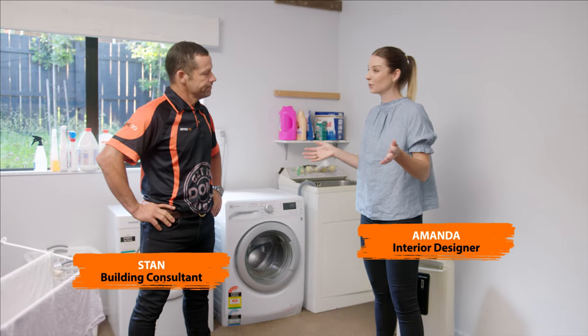So Stan, here we are in our laundry and these places get a fair bit of wear and tear. That doesn't mean we need to compromise on the design or the function. Well, everyone spends all their money in the kitchen and in the bathroom, so the laundry really is an afterthought because it's sort of tucked away in an area of the house that no one sees. There's definitely a few things we can improve here Stan, where do we get started?